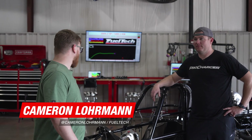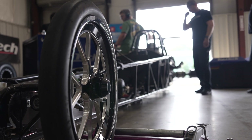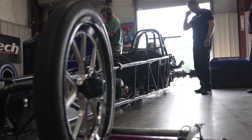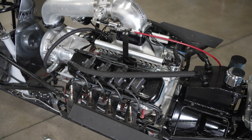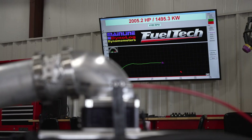What's up guys? Kamen here with FuelTech USA and I have Prescott Dean here with his Mullis dragster. It's a 245-inch Mullis chassis — big block Chevy, pro charger, 2005 horsepower rocket ship.